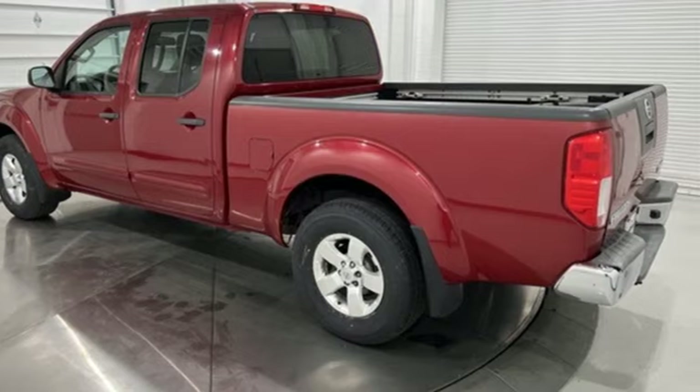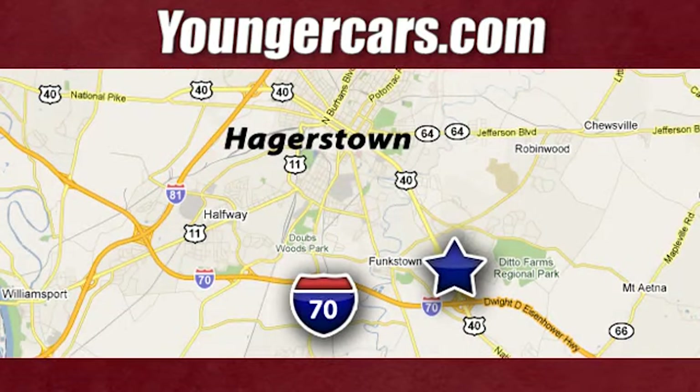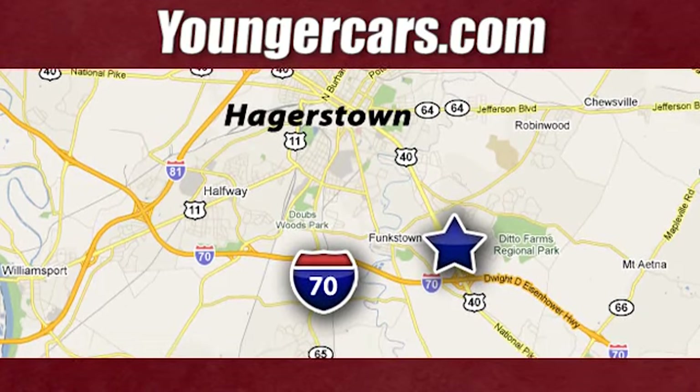Driving is believing. Test drive it today. Visit our website at YoungerCars.com. We're conveniently located at 1945 Dual Highway in Hagerstown, Maryland.